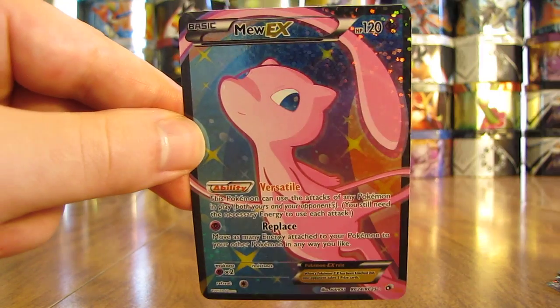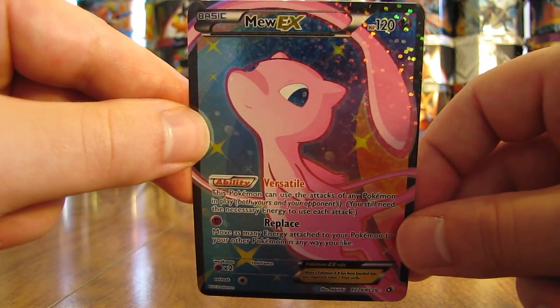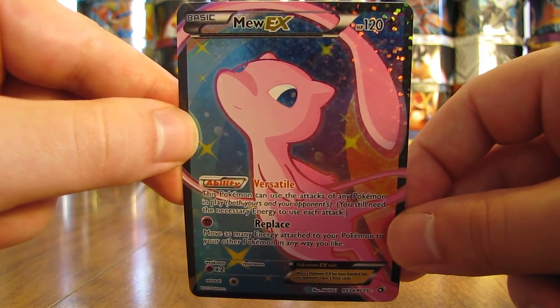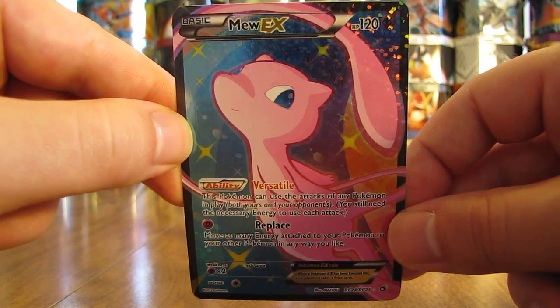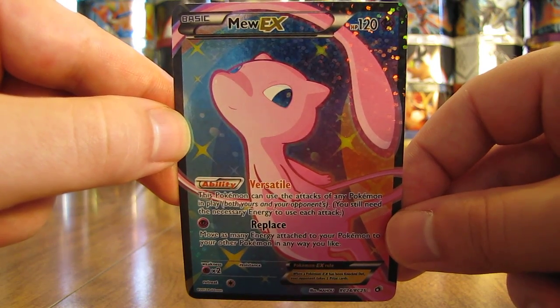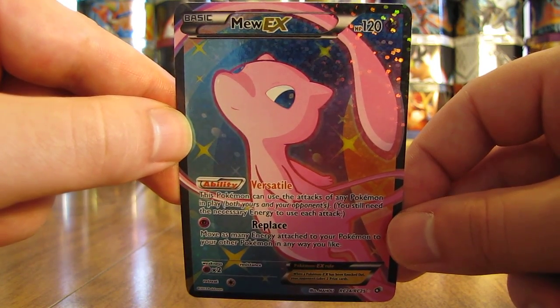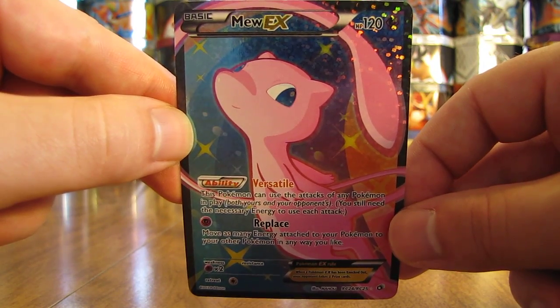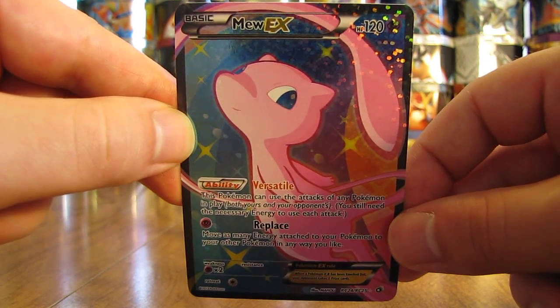Here is the last Mew EX card. So there you have it — 10 Ultra Rare Legendary Treasures or Radiant Collection subset cards. Thanks everyone for watching. Make sure before you go to check out all the links in the video description — my blog, Facebook, and Twitter links — and stay tuned for more videos. Thank you.